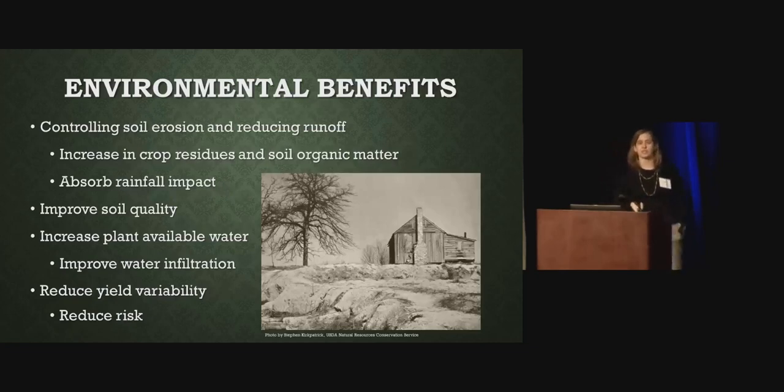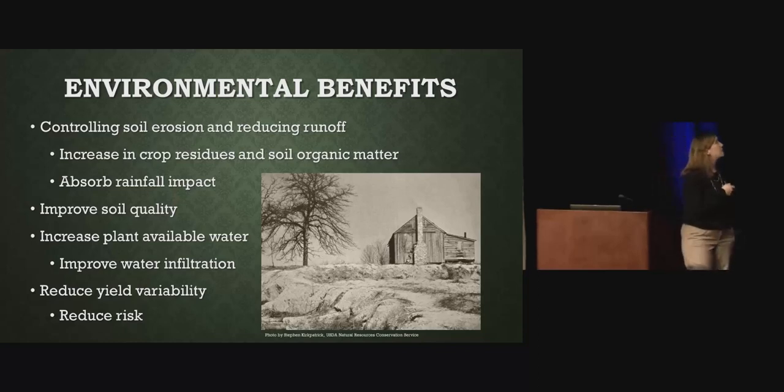These are the environmental benefits of a conservation system. Obviously, controlling soil erosion and reducing runoff — we want to keep the soil on the land. Also, increasing crop residue, increasing soil organic matter, absorbing rainfall impact, and improving soil quality. We want to increase plant available water — through conservation systems, we can increase plant available water. Improved water infiltration is also important. And by reducing yield variability in your field, you're going to make more money on that field. By reducing yield variability through conservation systems, you can reduce your risk.